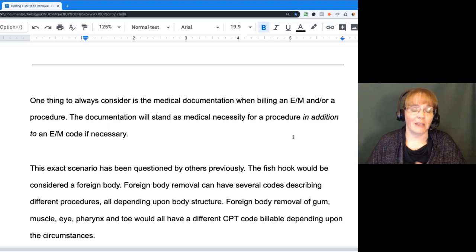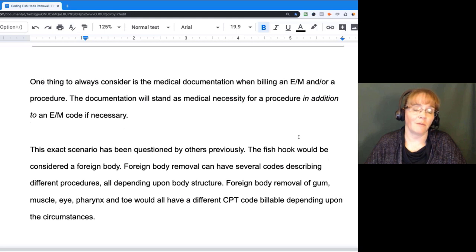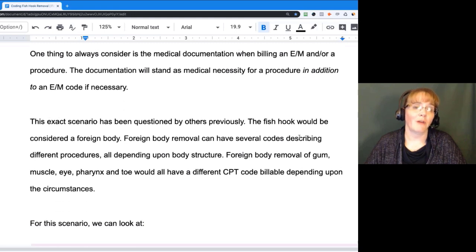I've found so many things about this. The fish hook is considered a foreign body — this is a foreign body now in your person. A foreign body removal has many codes out there to support a procedure. Different procedures are all dependent upon the body structure, all dependent upon where this foreign body is and how far it is in.